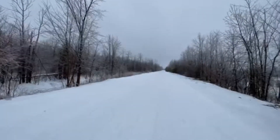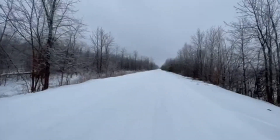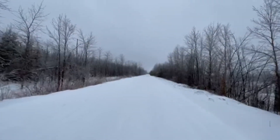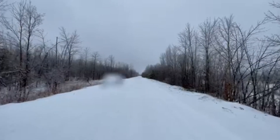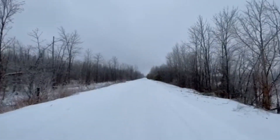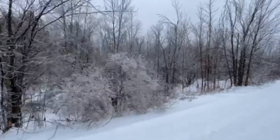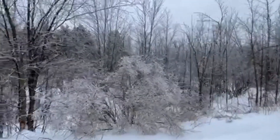This is going to be a nice short little part of the trail today. I can already see the next road that we're coming up to. Beautiful what ice does to the trees — it just gets covered and it's very beautiful.